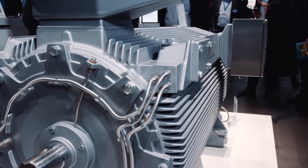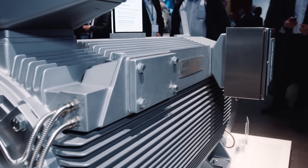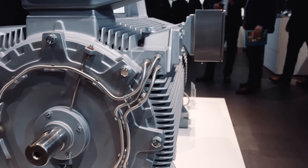Furthermore, the Simotix HVC series convinces by increased reliability thanks to its vibration-optimized, robust housing design. As a consequence, the prolonged maintenance intervals and service periods increase the availability of the drive system and thus of the overall plant at large.